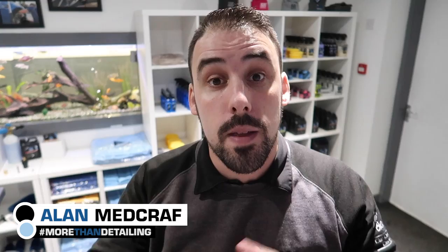Hey there guys, I'm Alan and welcome to EM Details. We bring you car care and detailing videos every week. Subscribe and make sure you smash the bell so you get a notification every time we drop a video.